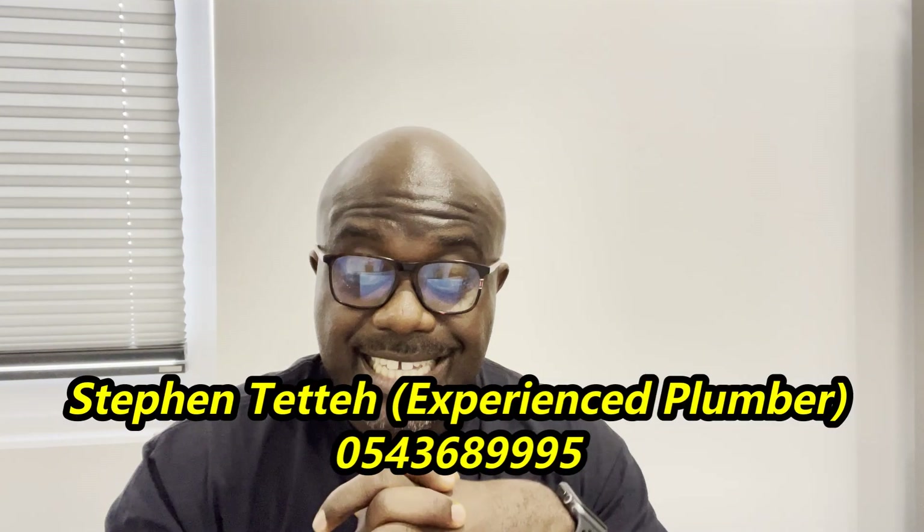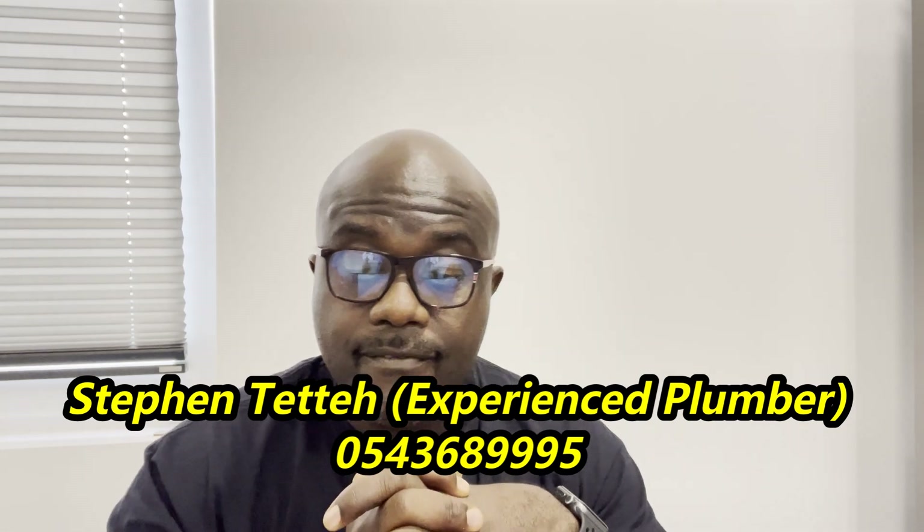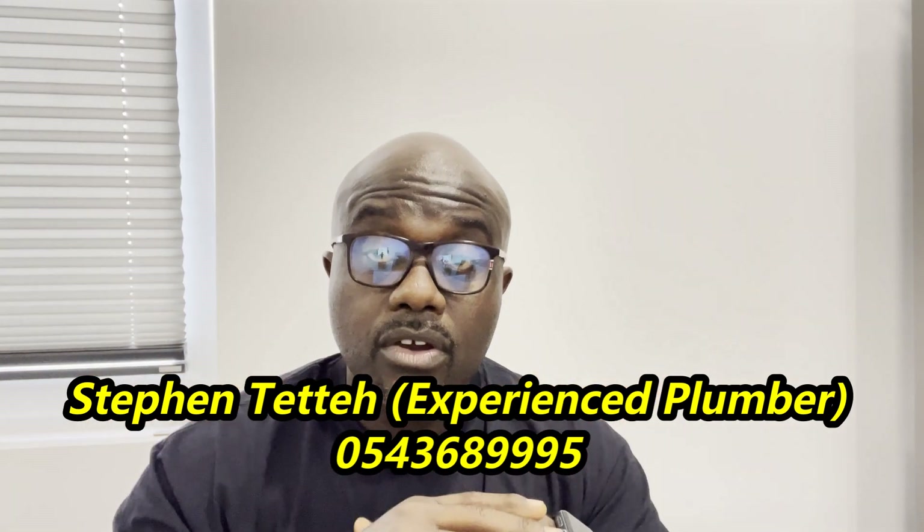If you don't have a good plumber, you can contact my experienced plumber — his name is Steven. His telephone number will be on your screen: 054-368-999-5. His name is Steven Tetter. Let him know you got his number from Asher and Gad. He knows how to install it and even knows exactly where to buy it because he knows where the company is.